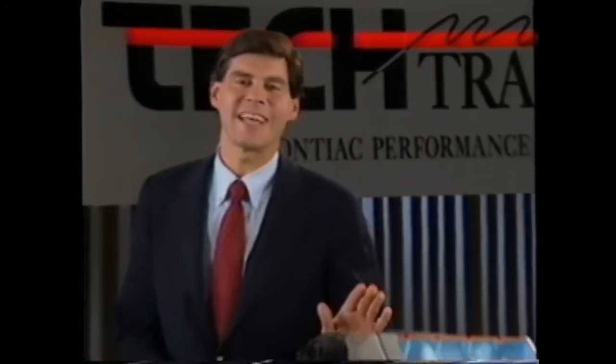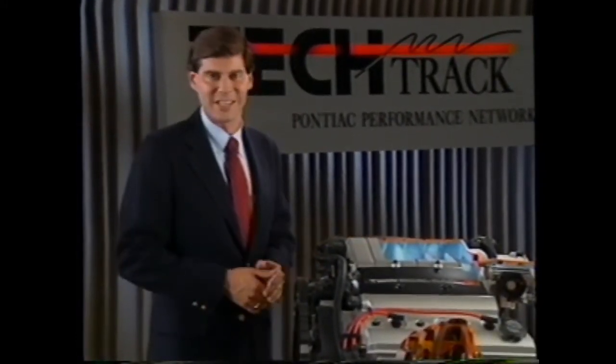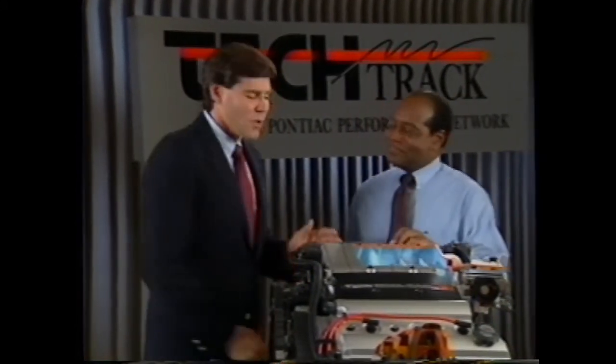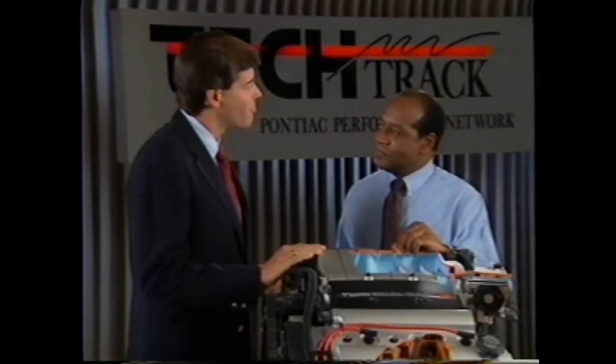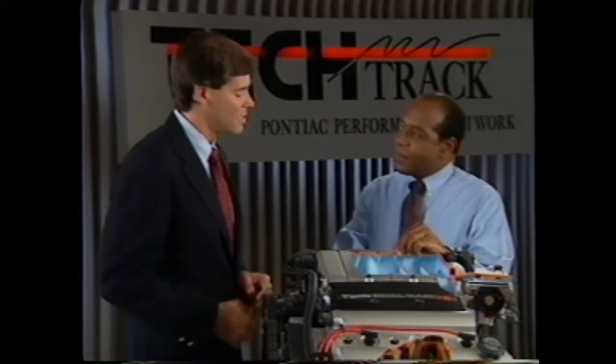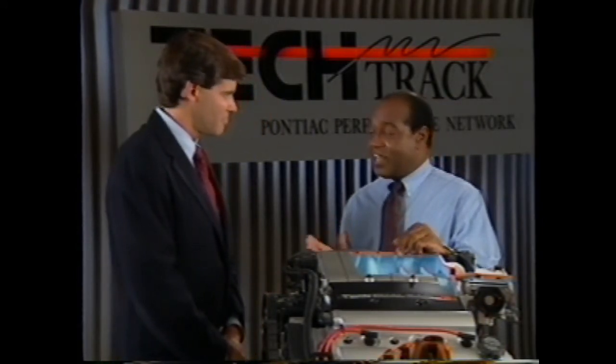Now let's go to our big engine story — the 1991 Grand Prix 3.4-liter V6. With us to tell that story is John Hardy. With a totally new engine like the 3.4, there has to be a lot of ground to cover, especially from a servicing standpoint. Well, yes there is, Tom — so much, in fact, that there's no way to cover everything a technician has to know.